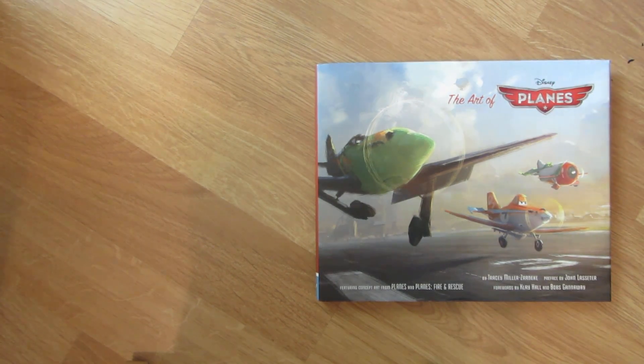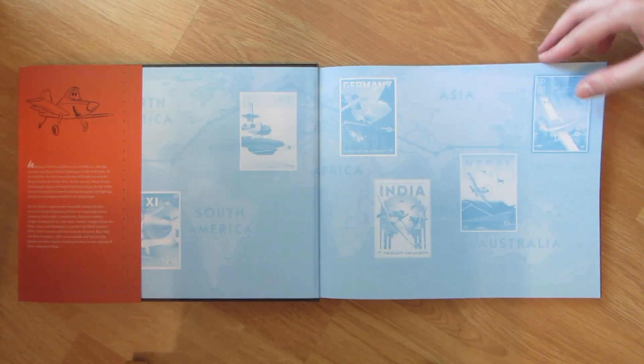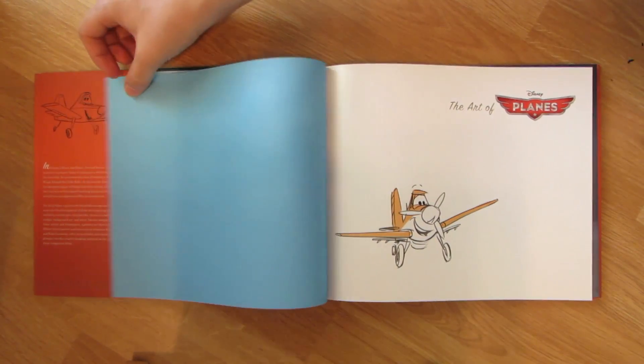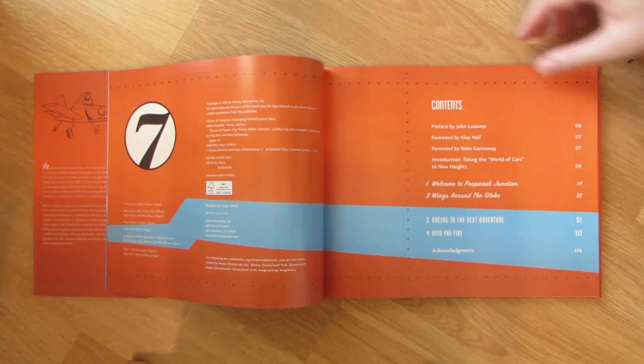Welcome, animation fans. I am Mason with the Rotoscopers YouTube, and this is my flip-through with commentary of the new art book from Disney, The Art of Planes. Strap yourselves in — there's major turbulence ahead.